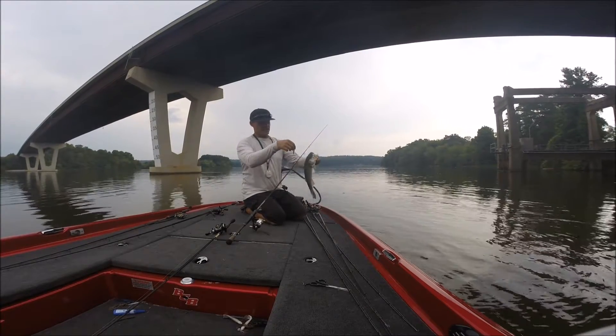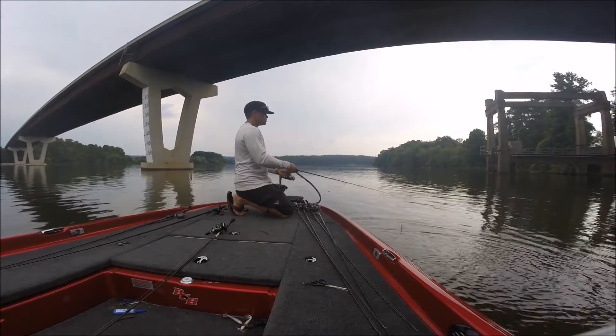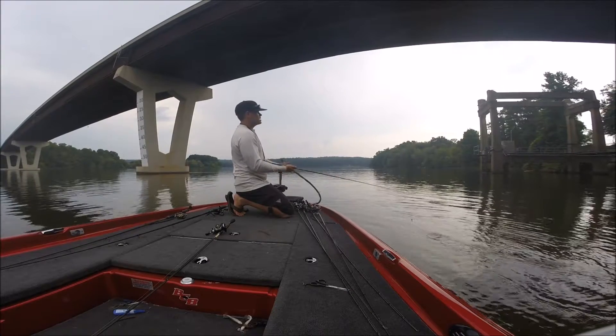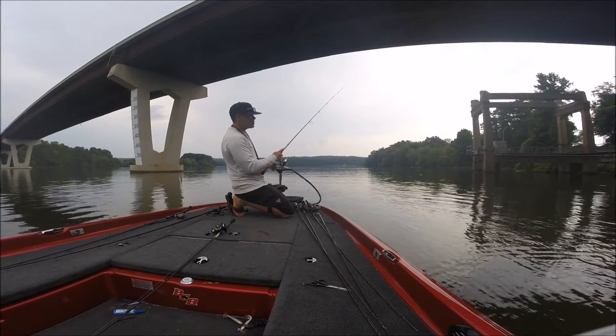What I like to do is, if they don't hit it on the swim, I just let that thing fall through the bait. I know there's a bunch of them sitting right there, they just stop wanting to eat. Throw that grub on them.